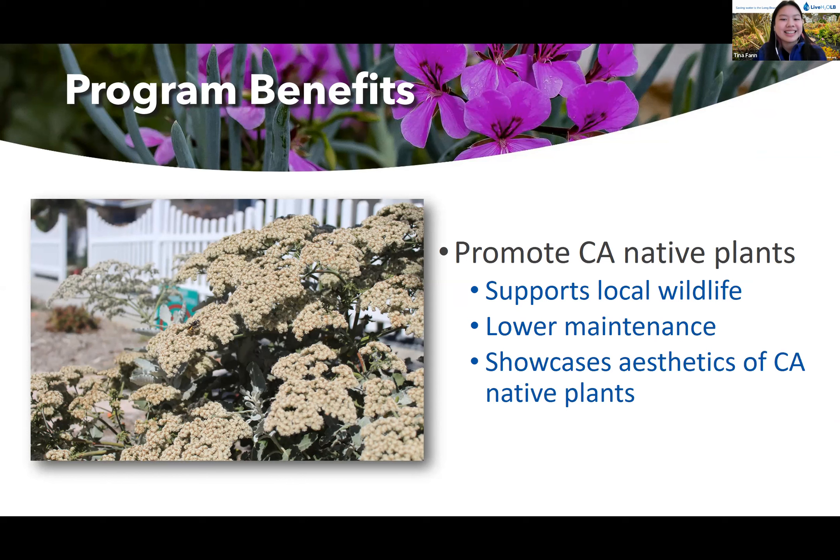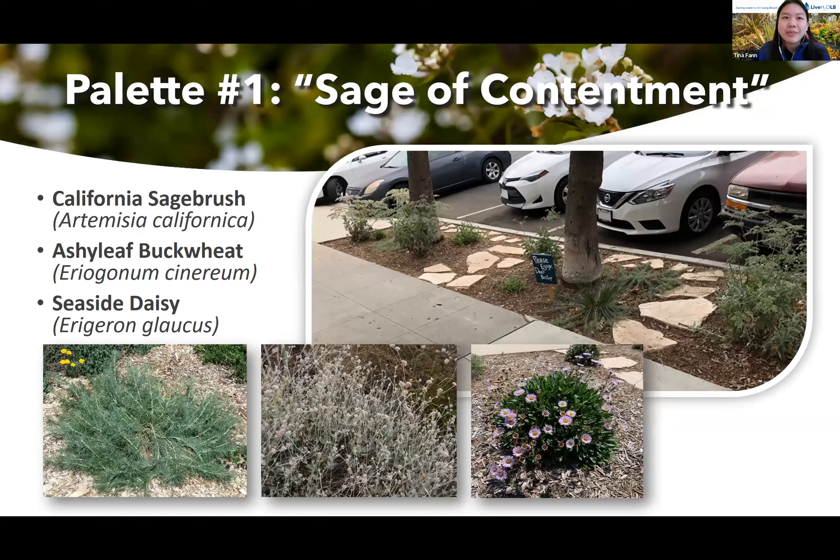So what do these aesthetic parkways look like? I'll show you our five plant palettes. A quick shout out to Anne-Marie Benz from CNPS, who came up with the punny names for our plant palettes. CNPS helped us select these plants and created the designs that would thrive specifically for our Long Beach climate. First up, we have Sage of Contentment, which has the California Sagebrush, Ashley Leaf Buckwheat, and the Seaside Daisy.